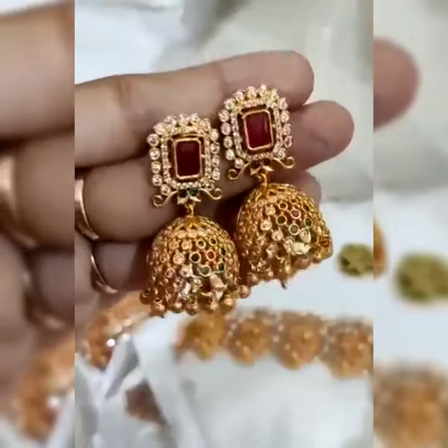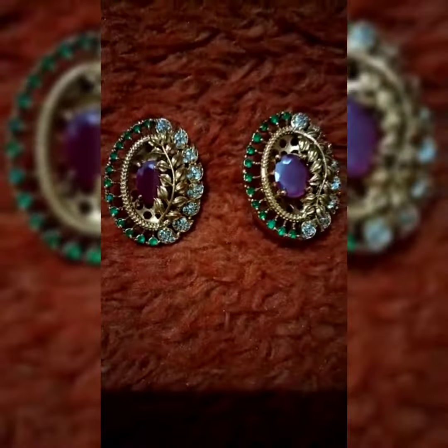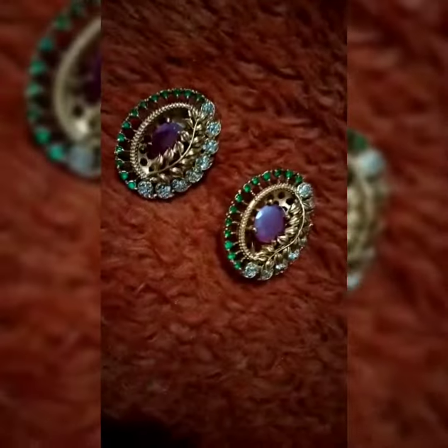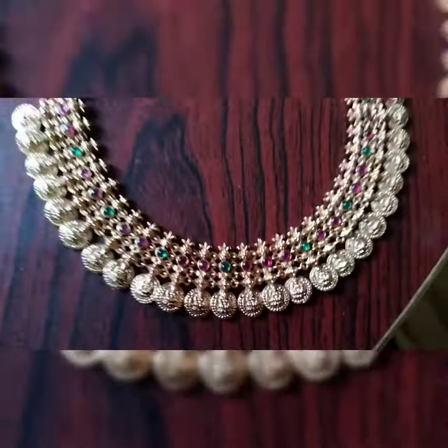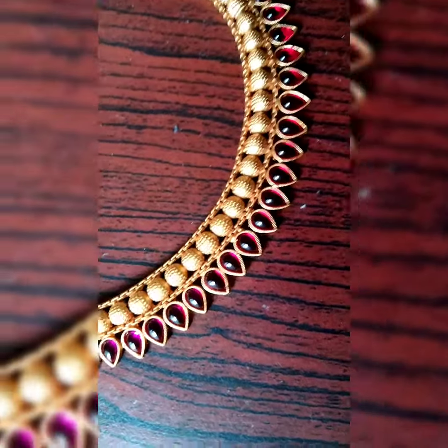Welcome to my channel, Tanya Fashion. This is a stretch with maroon stone and green stone. This is a necklace.